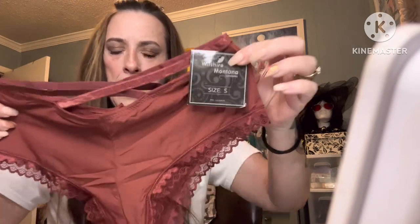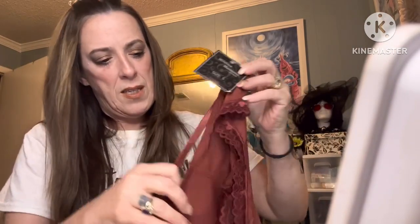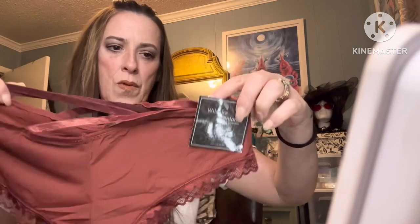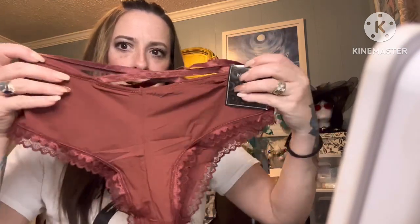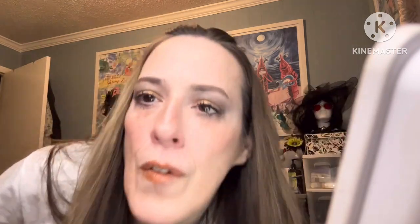I don't think this is the Splendies brand — no, it's not, because they do work with other brands. This is Wilshire Montana Intimates, size small, which is what I usually get. Oh, good start! Okay, so that pair fell on the floor.